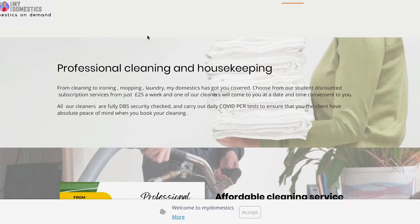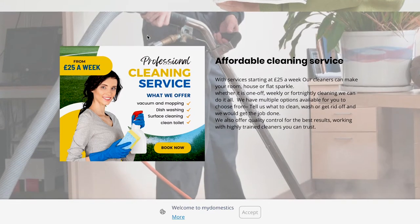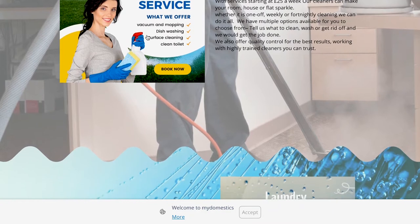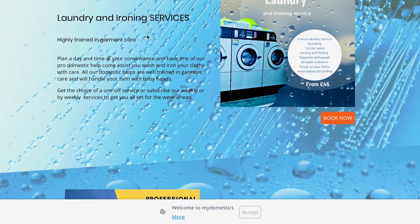This video is brought to you by My Domestics. What is My Domestics? Well, it's a professional cleaning and housekeeping company. From cleaning to ironing, mopping and laundry, My Domestics has got you covered. You can choose one of the amazing discounts for students, from just having your house cleaned for just £25 a week.